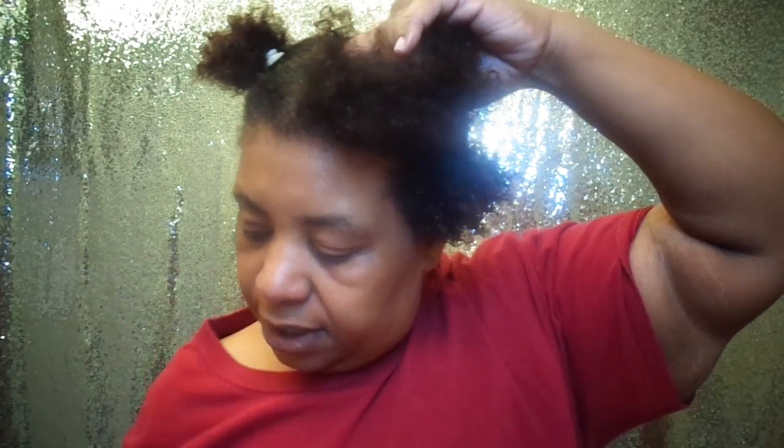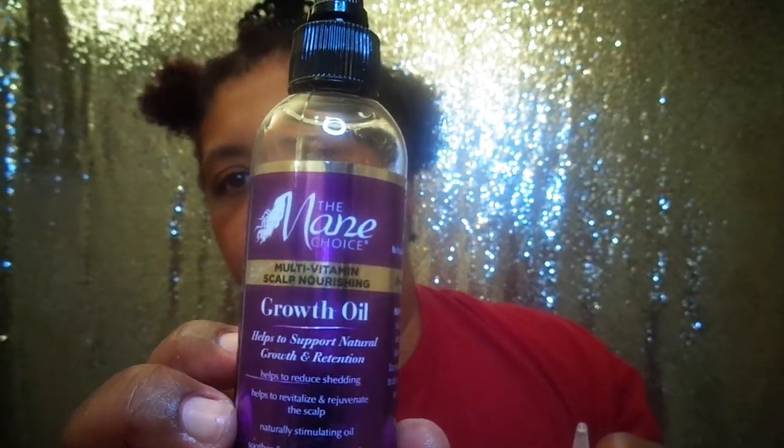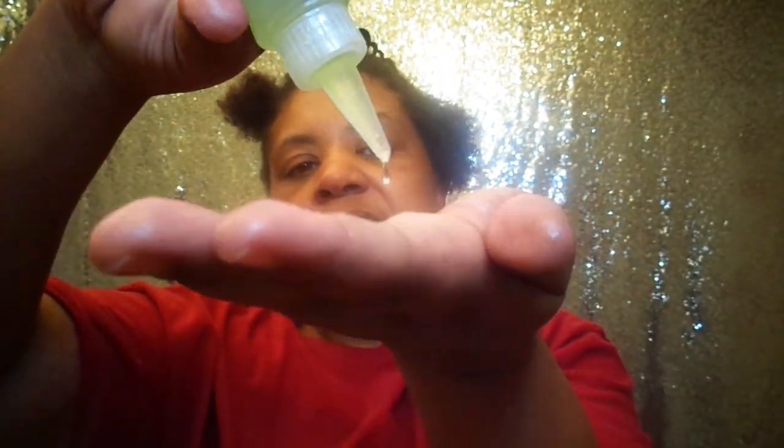So I did that section and before I move on I'm going to show you every step. I found out this is tea tree oil combined with the main choice growth oil — those are the two oils I have combined. I'm going to put just a little of that in my hand and take it and seal the moisture in.